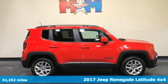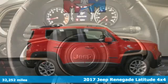Here's a 2017 Jeep Renegade. The Jeep life fits your life.